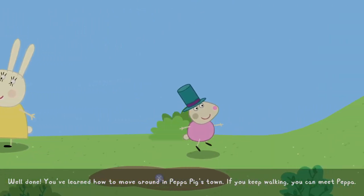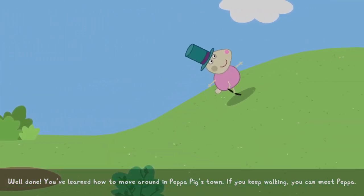You've learned how to move around in Peppa Pig's town. If you keep walking, you can meet Peppa.